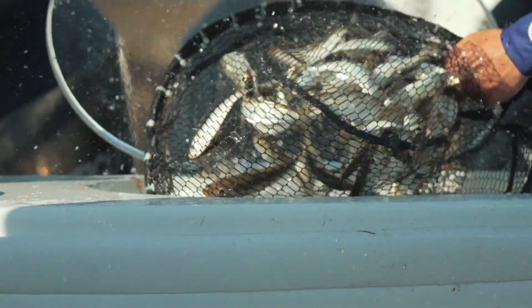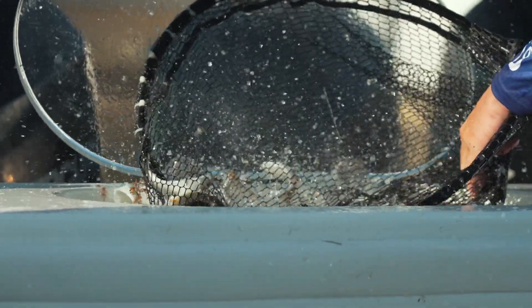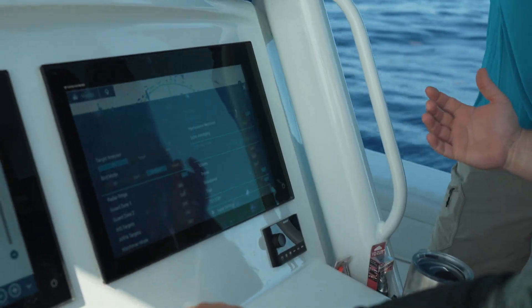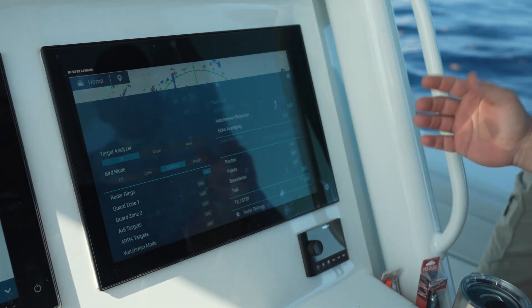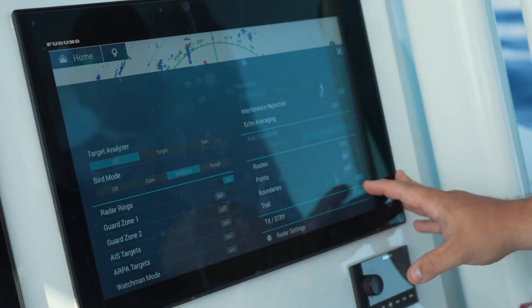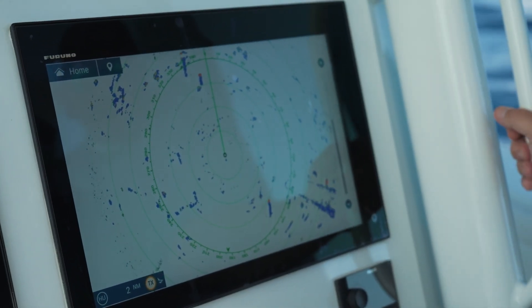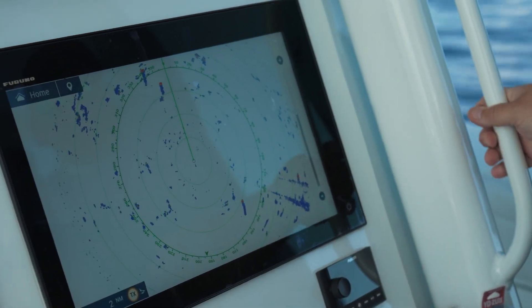Tell me about the birds — how are you picking them up right there? The way we have our radar set up right now is we're running the radar in bird mode. The way we do that is you swipe up and you can select bird mode: either calm, moderate, or rough. We're running on moderate right now and we also have trails turned on. What trails turned on is gonna do for us is it's gonna leave a blue mark wherever the radar has picked up an object.